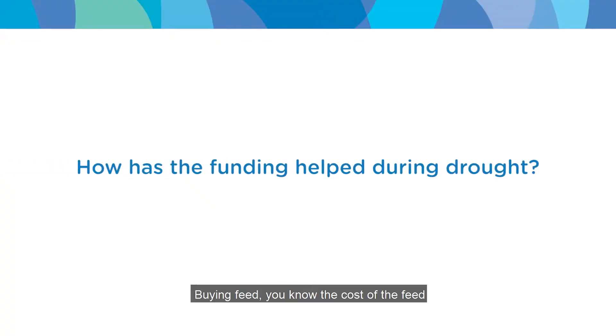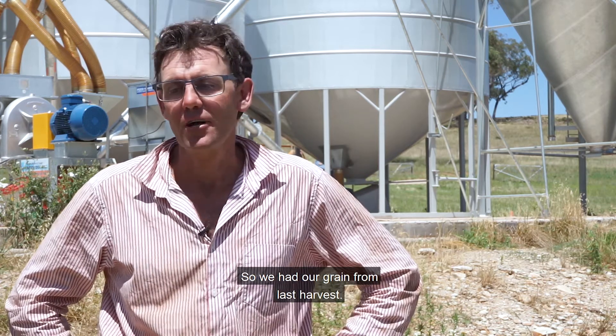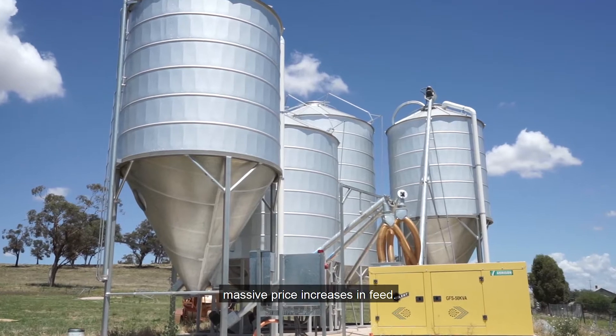Buying in feed — the cost of feed would have been astronomical through the drought. We had our grain from last harvest still here and we were making our own feed, so we were able to avoid those massive price increases in feed.